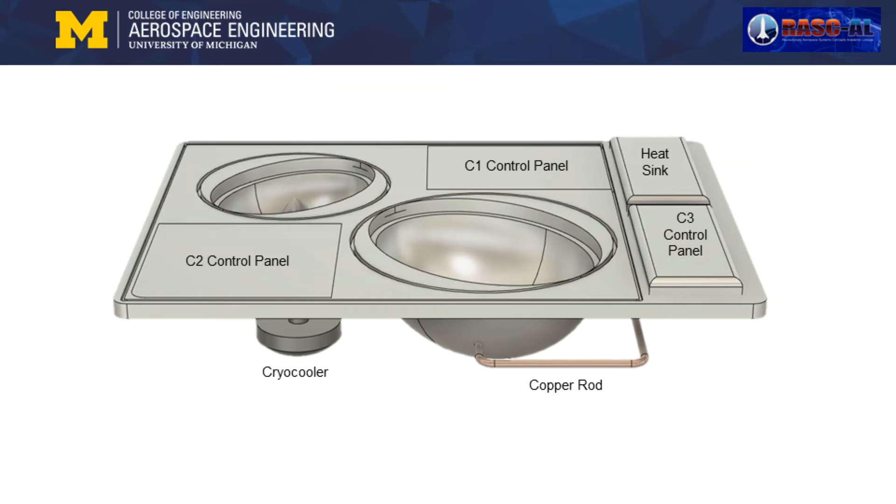This view shows the cryocooler on the bottom of compartment 1. Copper rods carry heat away from the cryocooler and thermoelectric coolers into a heat sink atop the electronics bay. We are still working out what to do with the heat once it has been removed from the sample containers. We are looking into implementation of radiative surfaces on the outside of the briefcase, phase change materials, or tapping into the thermal management systems already present in the crewed module.